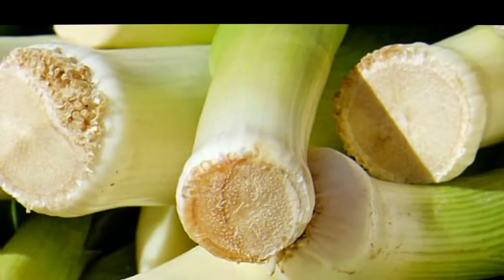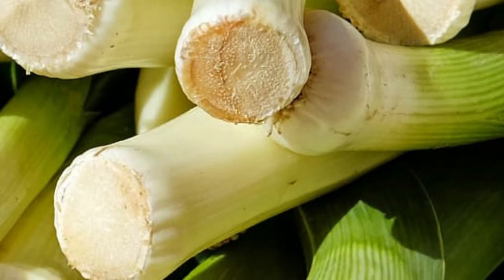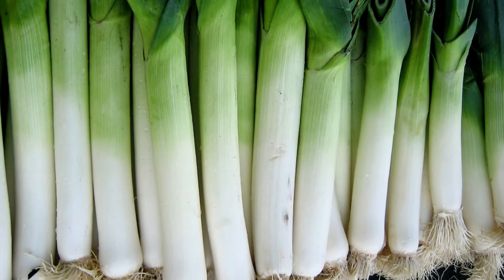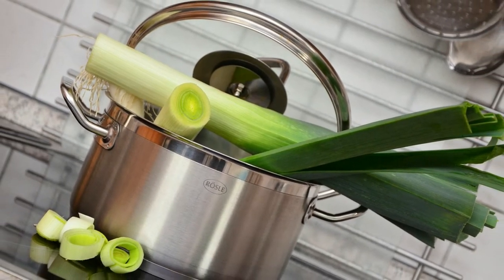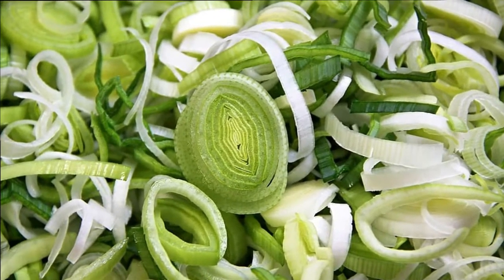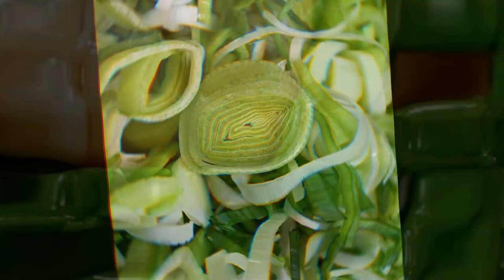6. Leeks! Leeks come from the same family as onions and garlic, and offer similar health benefits. Leeks contain up to 16% inulin fiber. Thanks to their inulin content, leeks promote healthy gut bacteria and help in the breakdown of fat. Leeks are also high in flavonoids, which support your body's response to oxidative stress. Furthermore, leeks contain a high amount of vitamin K. A 100-gram serving provides about 52% of the RDI, which provides benefits for the heart and bones.